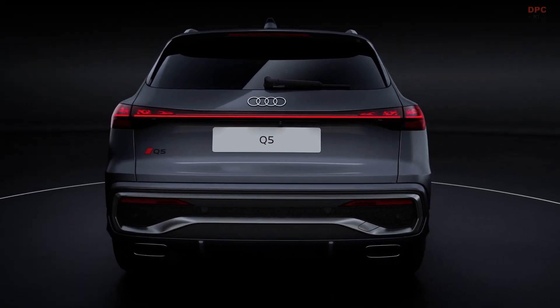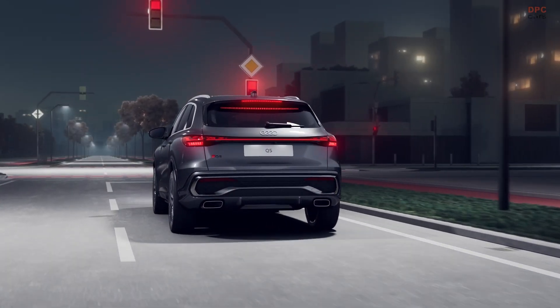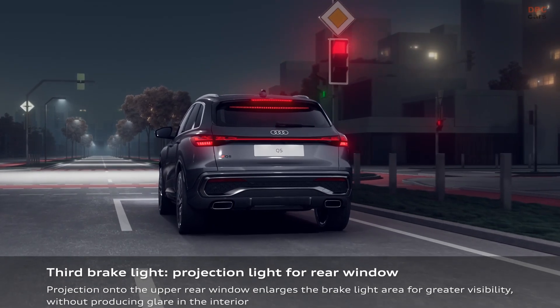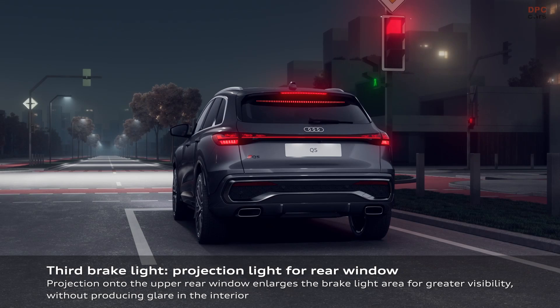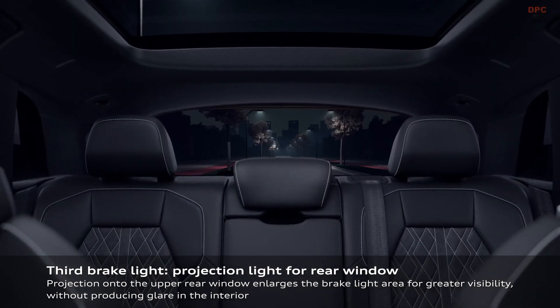The headlights adapt to road conditions and oncoming traffic, meaning the Q5 can provide optimal lighting without blinding other drivers, making night driving safer and more comfortable.